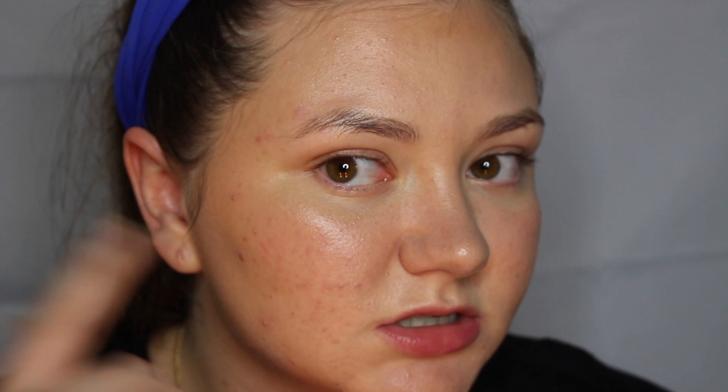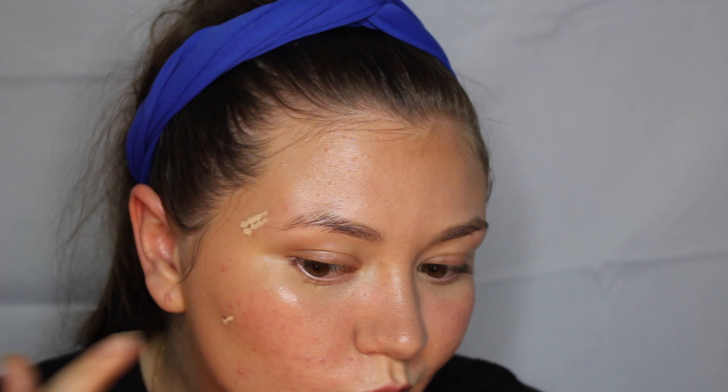It blends in nicely and I'm not that mad at it. Something to add about the foundation — it definitely moves a lot, as you can see this pimple is popping out a lot more. So I am going to add more of that MAC concealer just to those pimples to see if it covers it at all more. It covered it a little bit.